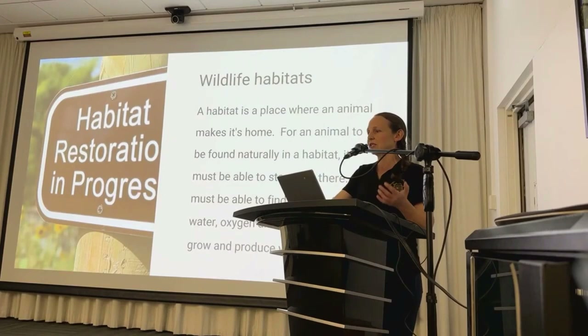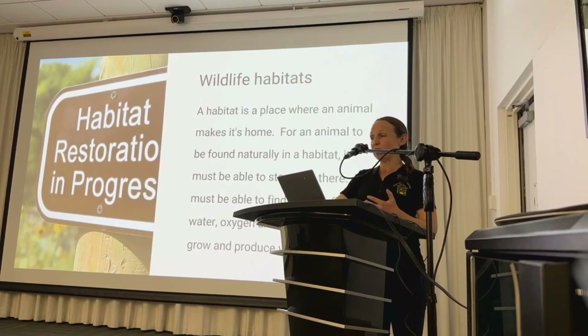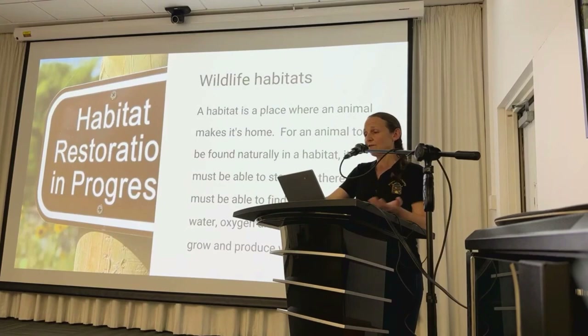Without adequate food resources, pollinators would struggle to find the energy required for their daily activities and reproduction. Shelter also plays a critical role in the life cycle of a pollinator. Habitats need to provide suitable nesting sites, roosting areas, and protection from harsh weather, predators and disturbances. Things like trees, shrubs, grasses and even human-made structures like bee hotels and bat boxes can serve as shelters for different pollinators. Creating and preserving pollinator habitats supports the survival of pollinator species and safeguards our food security and ecosystem health.